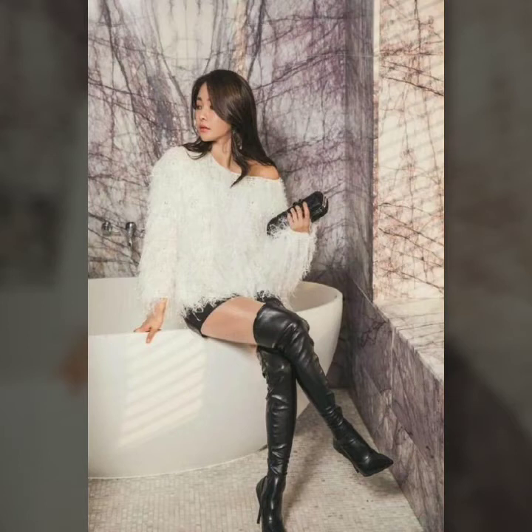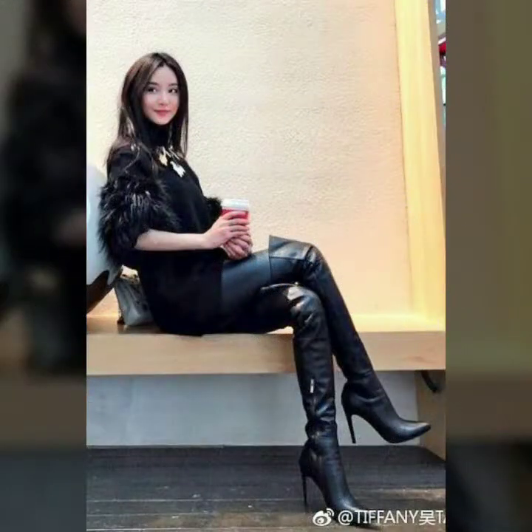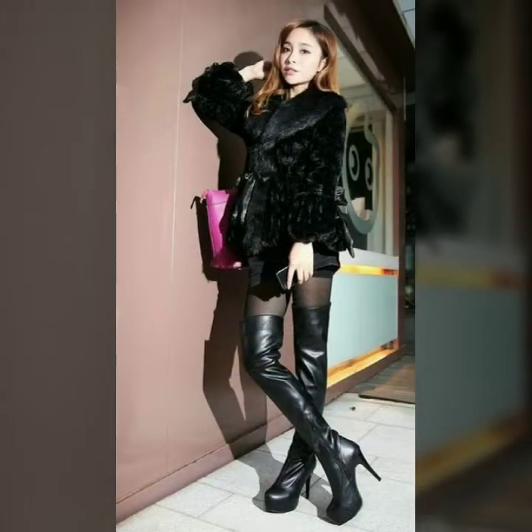Hello dear friends, how are you all? Welcome to my channel. I hope you are all fine and doing well. Today I'm going to share with you very stylish and trendy designs of leather high knee boots for women and girls.